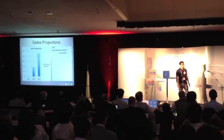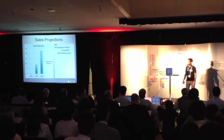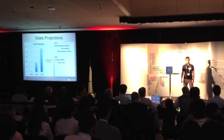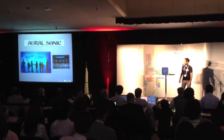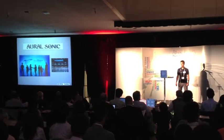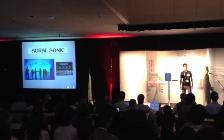Up until now, we've been putting our focus in the music market, but from here on we plan to tap into other markets such as office systems, drapery, trains, cars, mobile phone booths, and airplanes. We aim to become a global company that can contribute to human well-being by solving the many sound problems that surround our daily lives.